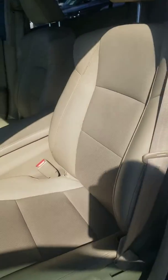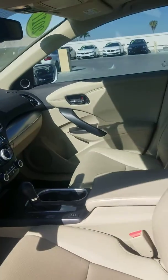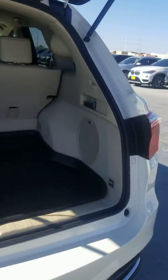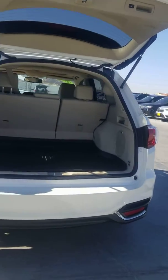I know you said you have a budget of $25,000 out the door to stick to. But when it comes to financing, you can really kind of rationalize a couple thousand dollars over the course of a five or six year loan — for the right vehicle, it might be worth it.